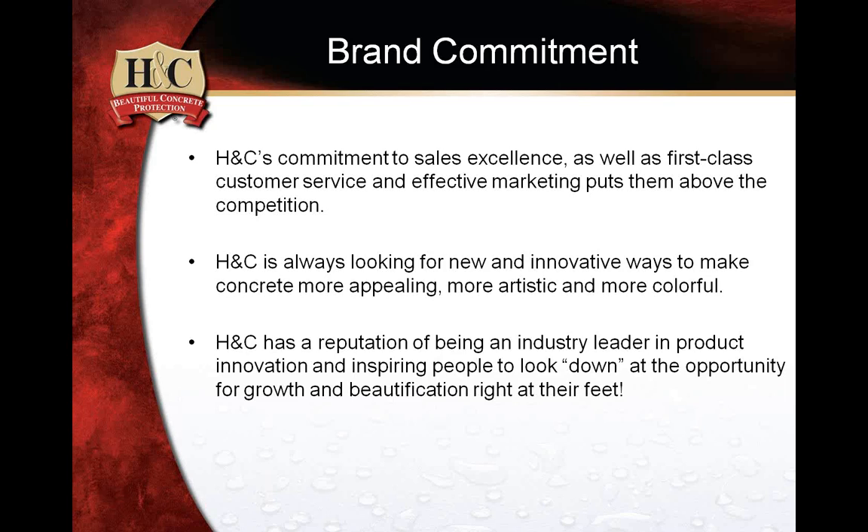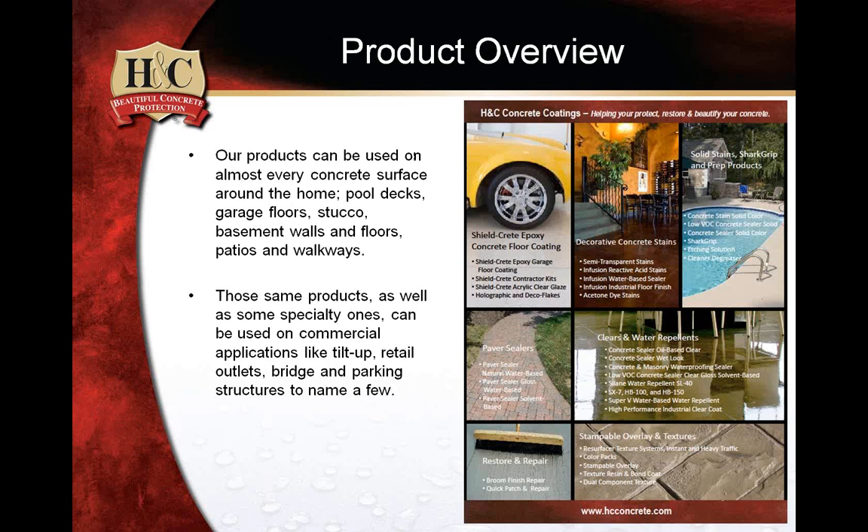H&C has a reputation of being a leader in this category and in innovation. Here's a wide range of products you'll see in the flyer. Pretty much all our products can be used on every concrete surface, especially around the home — whether it's a pool deck, a garage floor, a patio, or a walkway.